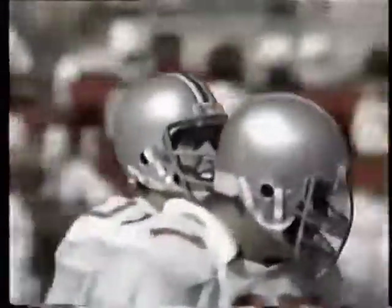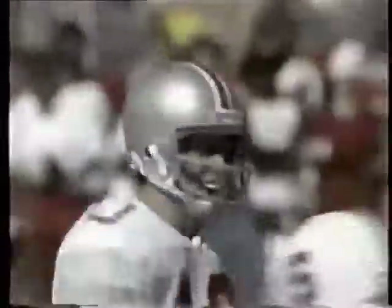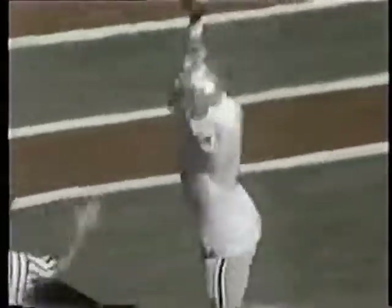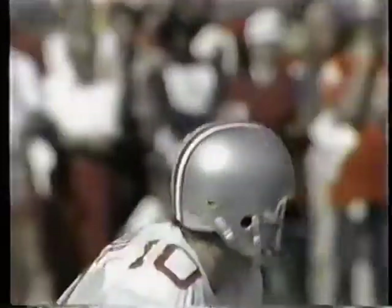Oh, a touchdown here for Ohio State would put them up by more than one score. Schliester looking — it is caught. Great catch at the goal line. Touchdown. Dwelley — Brad Dwelley, the tight end, caught it at the goal line and fell into the end zone for the six points.